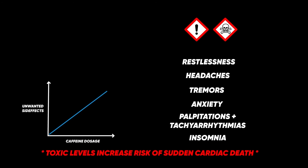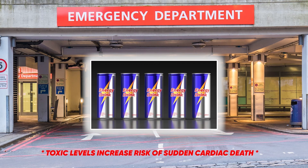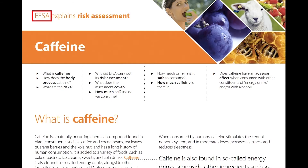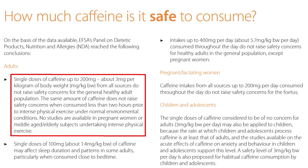Unfortunately, there are increasing numbers of A&E attendances with the effects of overdosing on caffeine in the forms of so-called energy drinks which contain high levels of caffeine and taurine, so it is really important to be careful with any caffeine consumption. The European Food Safety Authority advises that a single dose of caffeine up to 200 mg, which is approximately 3 mg per kg body mass from all sources, does not raise safety concerns for the general healthy adult population. They also advise that the same amount of caffeine does not raise safety concerns when consumed less than 2 hours prior to intense physical exercise under normal environmental conditions.